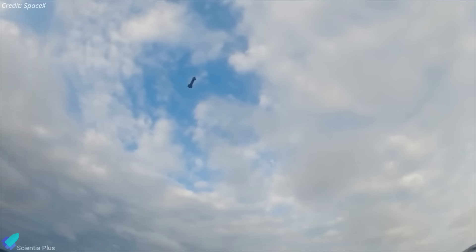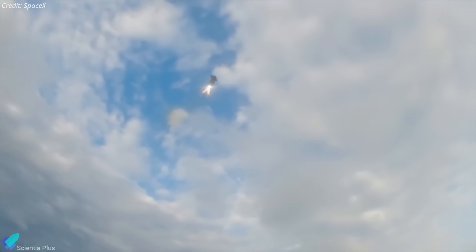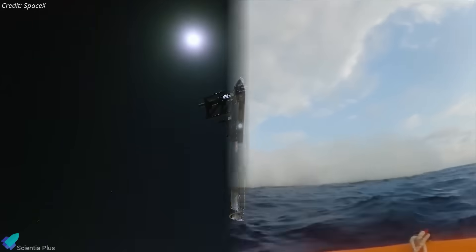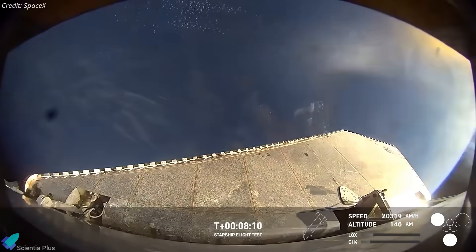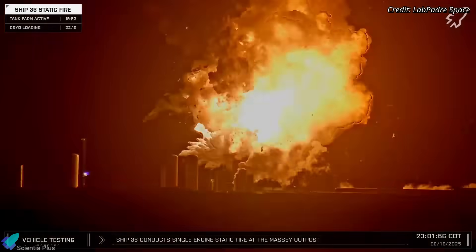If all goes as planned, about 66 minutes after liftoff, Ship 37 will reignite its sea-level Raptors for a landing burn, flip vertically, and target a controlled splashdown in the Indian Ocean, concluding the ambitious mission. SpaceX has implemented key upgrades and design modifications to Starship for Flight 10, drawing on lessons from previous flight anomalies and ground test failures, such as the Ship 36 explosion.